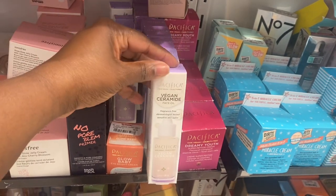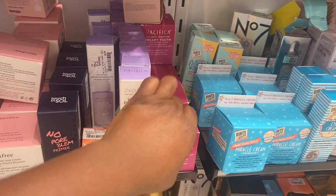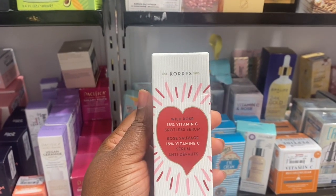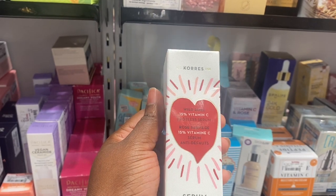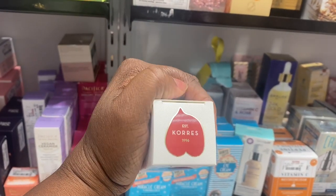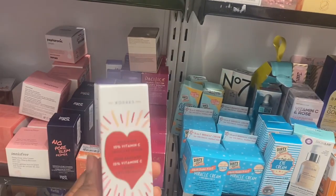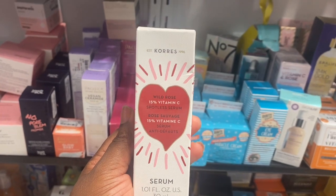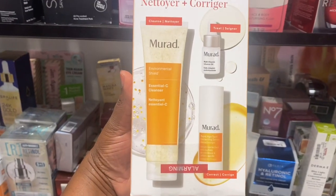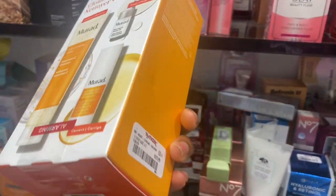From Pacifica, we have this Vegan Ceramide Face Oil here and this Dreamy Youth Peptide Cream, which we've seen before. Spotting this new brand — Corbs or Coors — Wild Rose, 15% Vitamin C for $6.99. I love my percentage of whatever product is on here. That sounds super nice and promising. It's here for $16.99. If y'all know this product, let me know in the comments below. And from Murad, we have this Cleanse Correct set with Vitamin C, a Vitamin Oil, and a Correcting Serum, all going for $19.99.